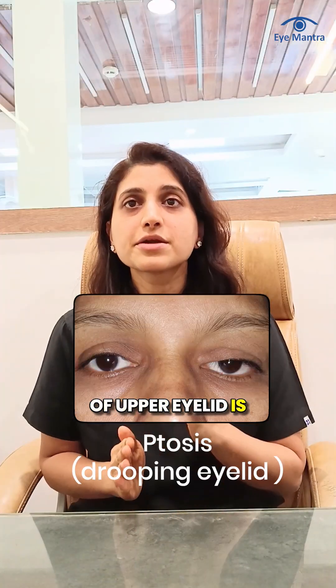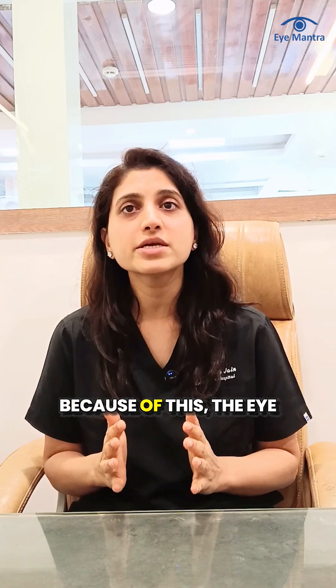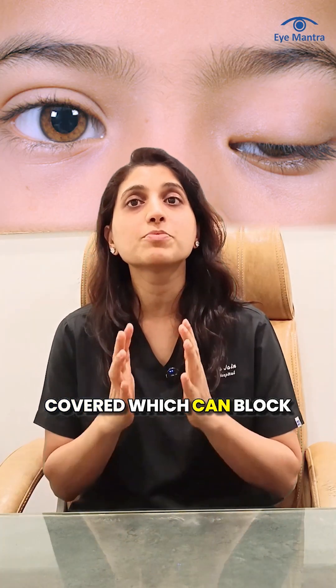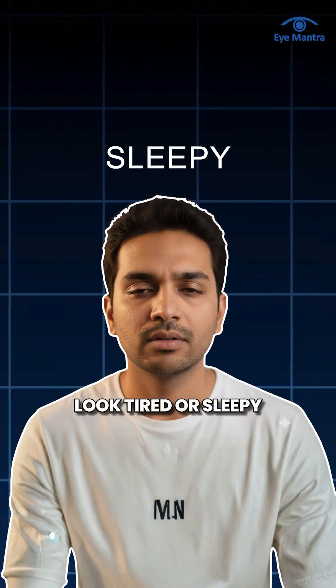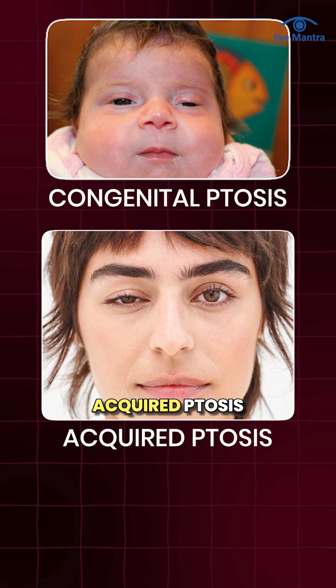Ptosis, or drooping of the upper eyelid, is a condition in which the eyelid falls below the normal position. Because of this, the eye may become partially or sometimes completely covered, which can block vision and make the face look tired or sleepy. Ptosis can occur in both children, called congenital ptosis, and adults, called acquired ptosis.